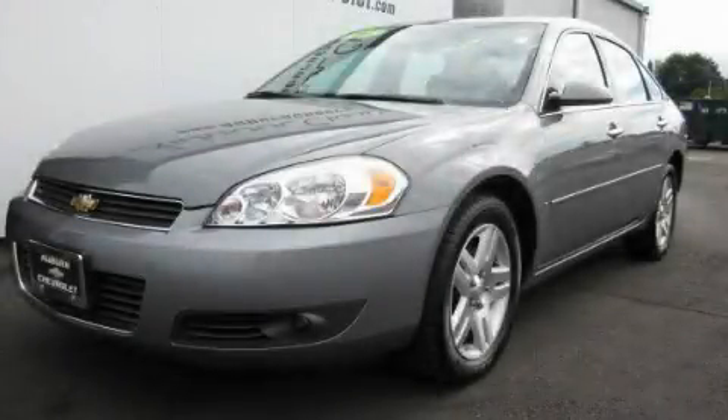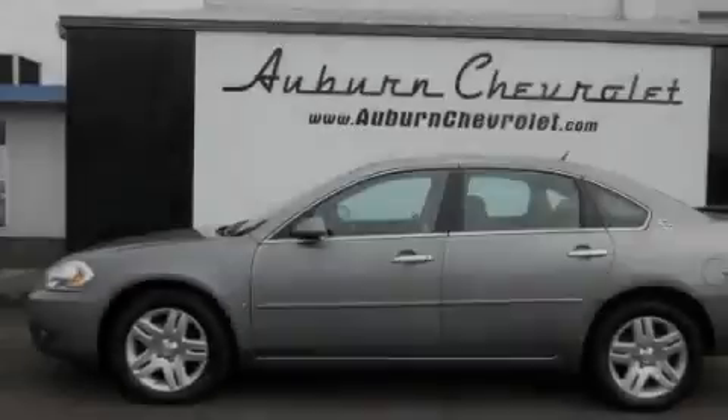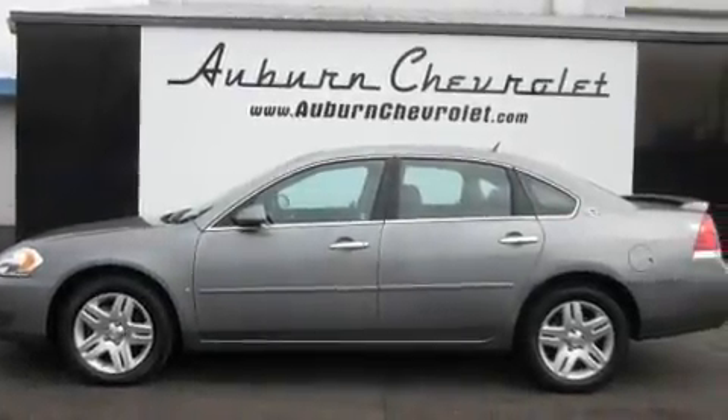This is a 2007 Chevrolet Impala. It has a 3.9-liter, six-cylinder engine and an automatic transmission.